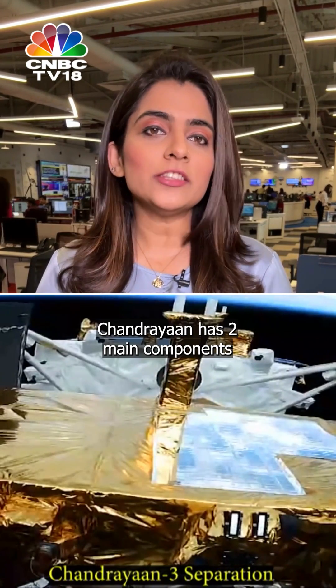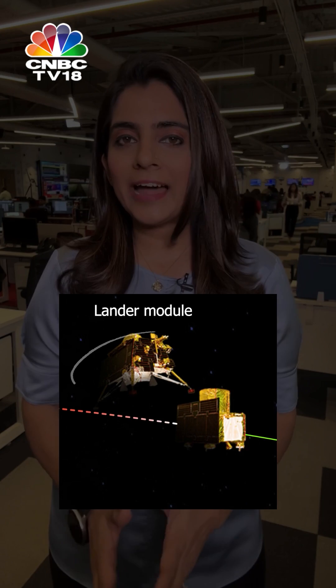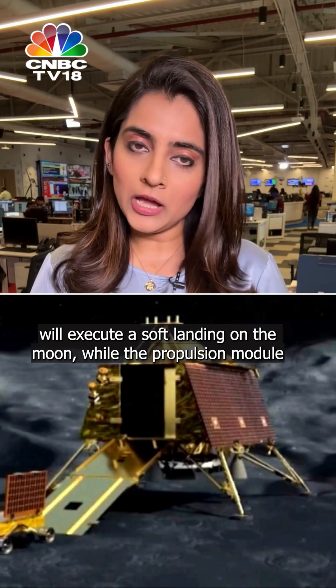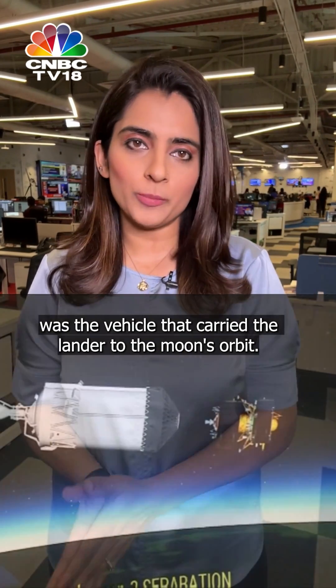In simple terms, Chandrayaan has two main components: the propulsion module and the lander module. The lander module, which contains the rover, will execute a soft landing on the moon, while the propulsion module was the vehicle that carried the lander to the moon's orbit.